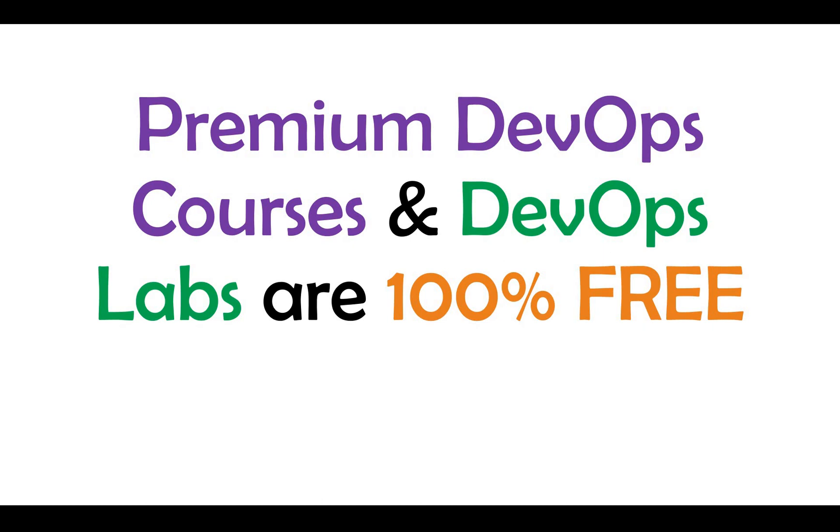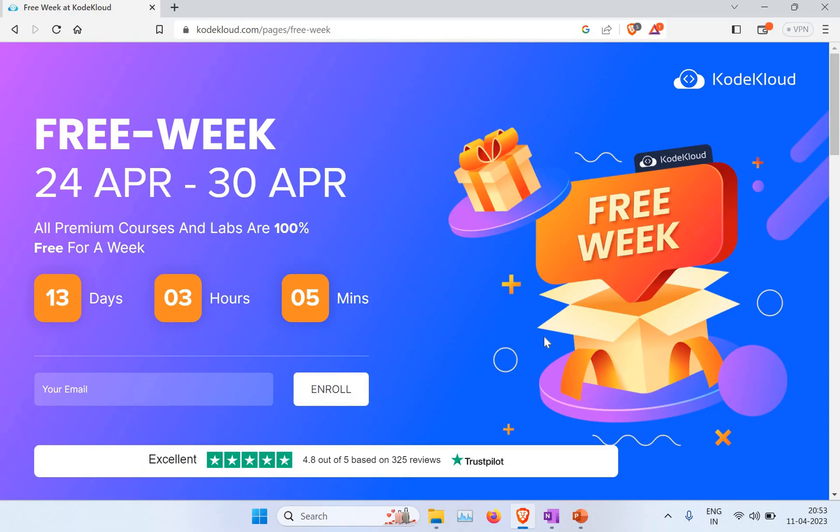On KodeKloud, I personally felt it's really good — the way they constructed the courses. I have a subscription and I used to watch different technologies there. They also have different courses on Kubernetes and the certification side, which are really pretty interesting.